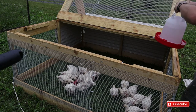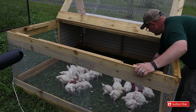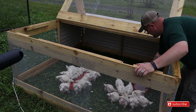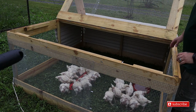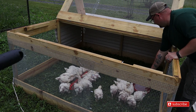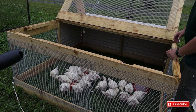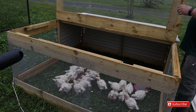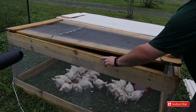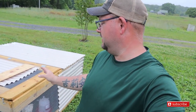This waterer I'm putting in here is only temporary. I do have a waterer that I'm making — it's gonna be permanent. Let's make sure it's on level ground so it's not leaking out. Looks like we're good. We'll go ahead and shut this. The sea monsters have finally graduated to the chicken tractor full-time.